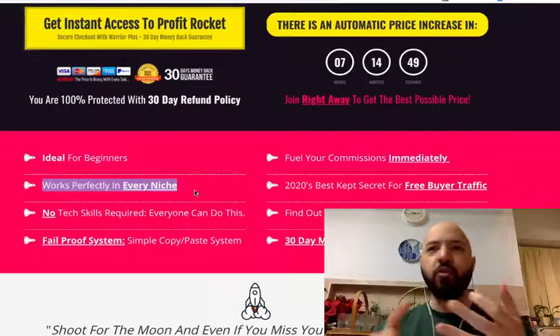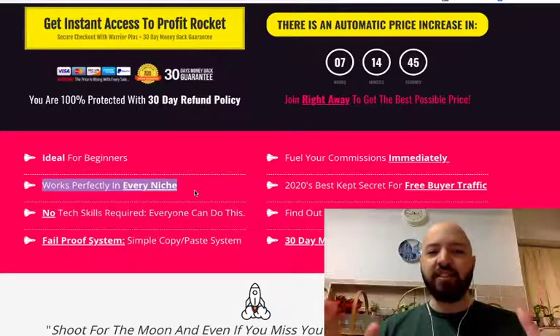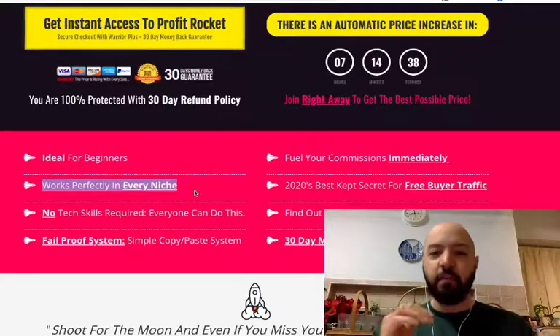Doesn't matter whether you're in health or crypto or affiliate marketing or B2B or lead gen, you can generate massive sales, near-instant sales with Pinterest if you follow it and do it the right way using our training and our case studies in Profit Rocket.